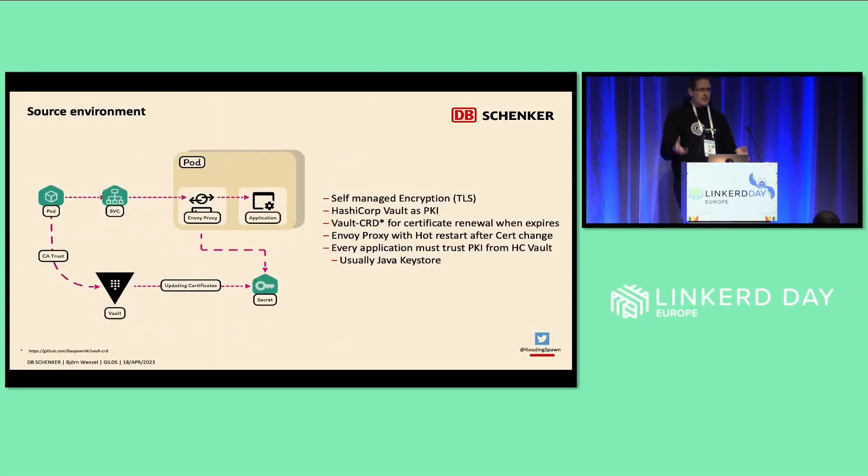In our source environment, we already had our own service mesh approach — at least the TLS part of it — and some observability. In front of our application, an onboard proxy was running, configured to take the SSL certificate from a Kubernetes secret. We had an operator called Vault CRD that fetched a new certificate from HashiCorp Vault when the existing certificate was near its expiry date. The new certificate was placed in the secret, and when the onboard proxy detected the new secret, it simply performed a hot reload. Another application in the same cluster could connect via this onboard proxy and just had to trust the certificate authority in our HashiCorp Vault.